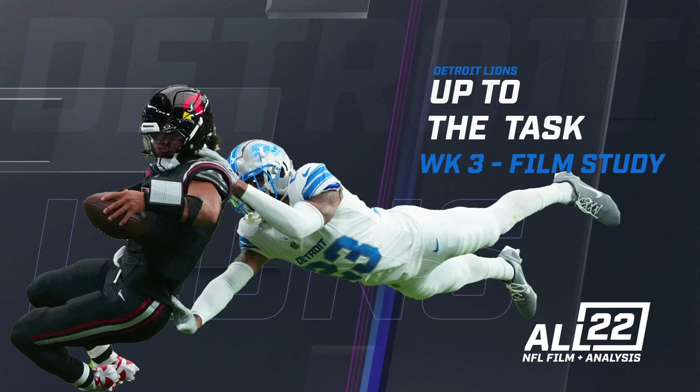This video is a film study look at how the Detroit Lions defense was able to go into Arizona and really force the Cardinals offense to be one-dimensional. Arizona had run for 355 yards in the first two weeks of the season. On the first possession, Kyler Murray kept on an option play for 13 yards and scrambled for 21 yards. Those 34 yards accounted for the overwhelming majority of Arizona's rushing attack. They finished with 77 yards.